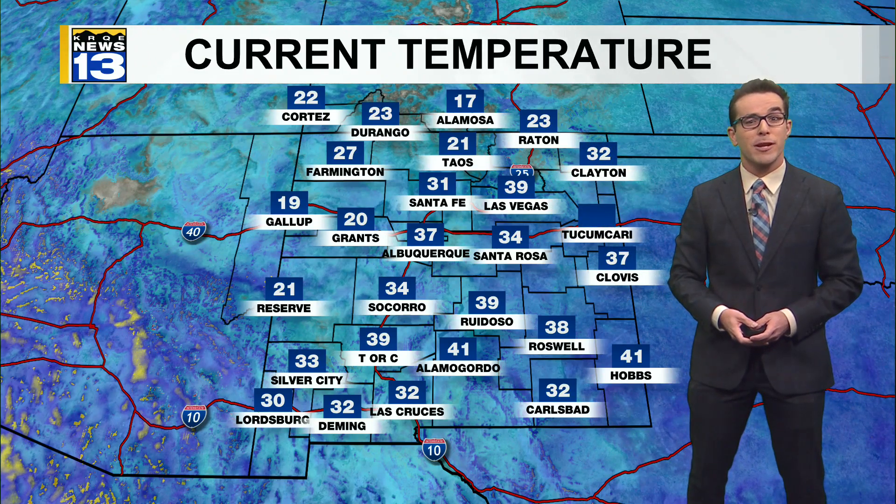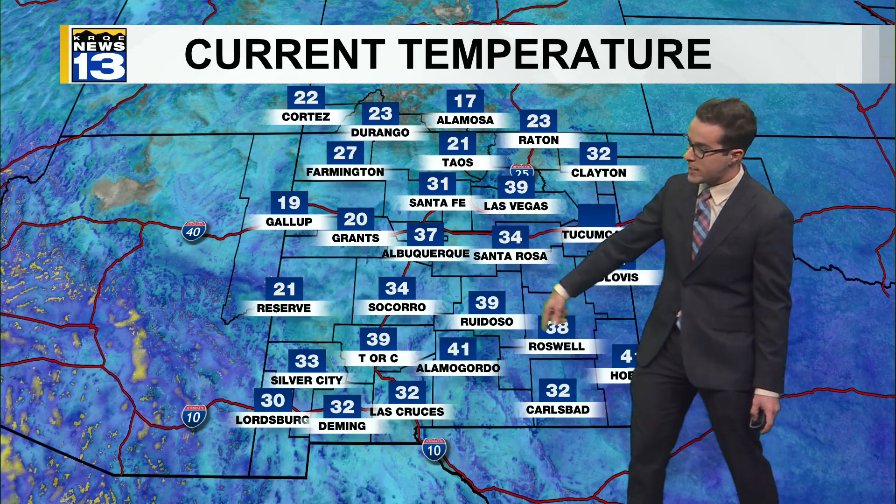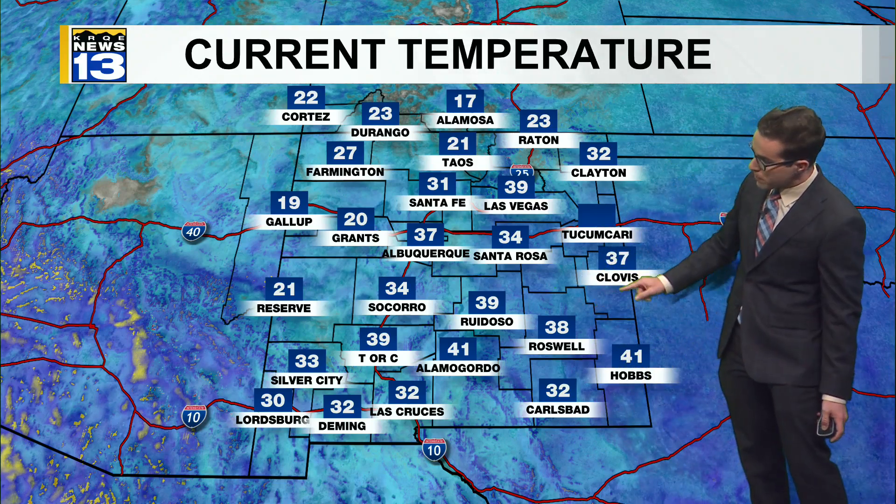You guys have been experiencing pretty big temperature jumps, even more so today as temperatures will be back a little bit above normal. 31 in Santa Fe right now, below freezing. 37 in Albuquerque. 27 in Farmington, 19 in Gallup — bundle up. But to the south it is chilly, but we're going to be warming up. 41 in Hobbs, 32 in Carlsbad. You guys may warm up at least 40 degrees from what we are seeing right now.